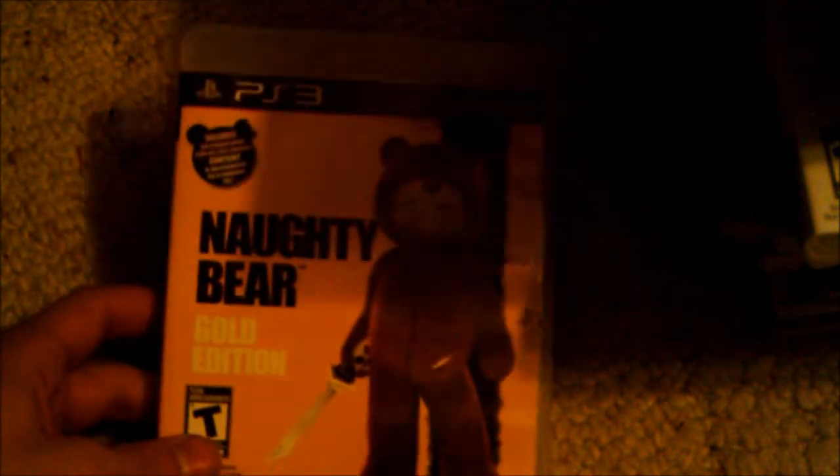Finally we have Naughty Bear Gold Edition. This game is really funny — you're a little teddy bear running around with knives, bats, and guns killing other teddy bears. Don't let the title fool you though, it actually does get challenging. It's really fun; I still haven't beaten it because with the gold edition you get a lot of content and a long story.